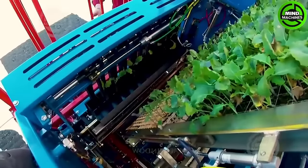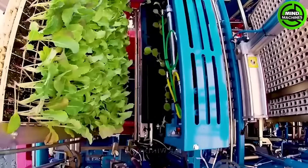With the capability to plant in 5 rows simultaneously, it marks a breakthrough in the efficiency of the cultivation process.